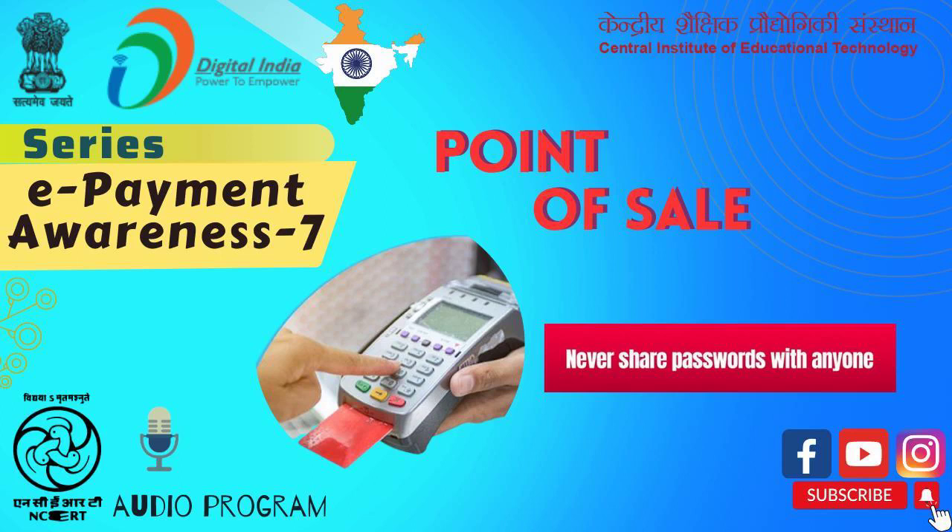This payment counter is generally known as POS, i.e. Point of Sale. Point of Sale refers to the place where a customer executes the payment for goods or services and where taxes — for example, sales tax, VAT or GST — may become payable.